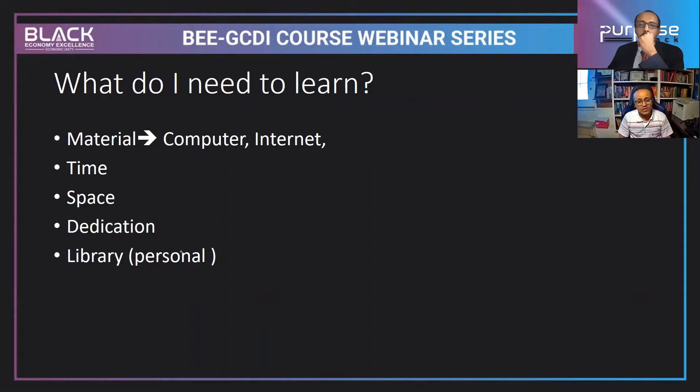You need to have a computer — make sure to invest in one. Make sure to have internet. Don't just purchase a computer for the sake of it — use it purposefully. You need to have dedicated time. People buy computers but don't use them. You also need space in your home for your computer and technology. Make sure to have dedication — not just for computer science, but any field requires it.